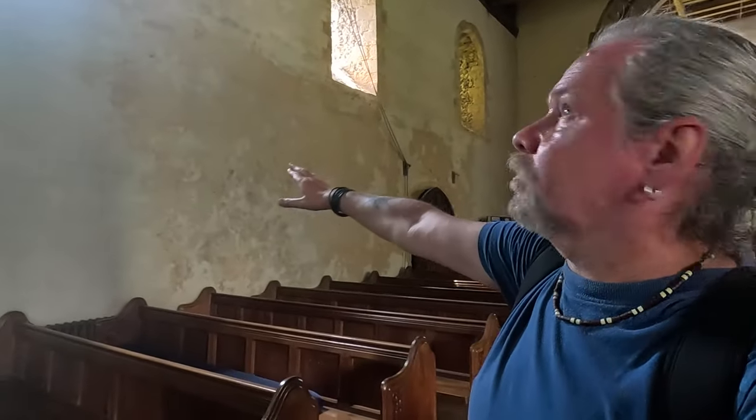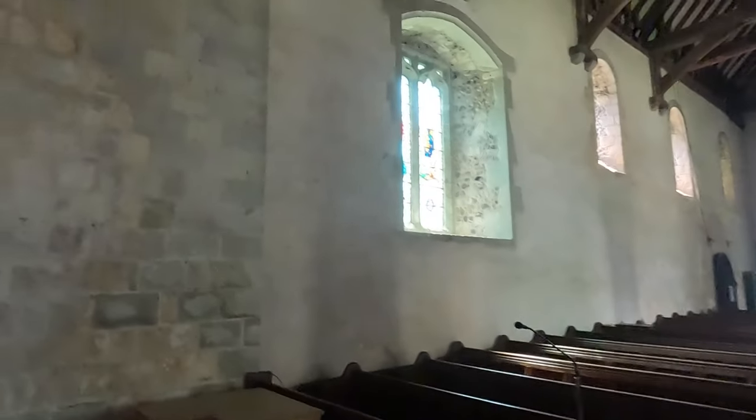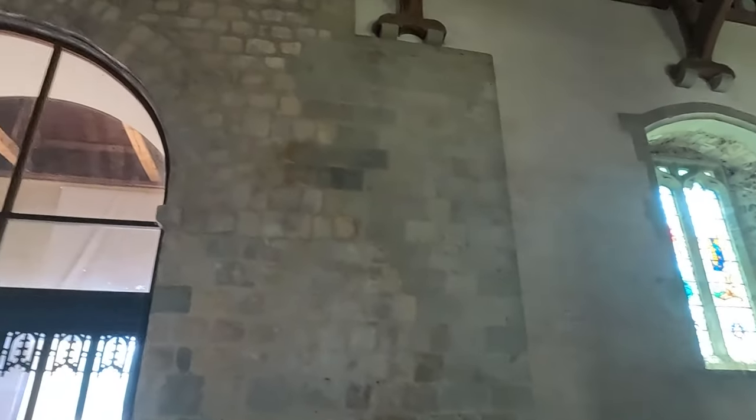So this is St Mary the Virgin Church — beautiful church. This wall looks very bare though, it's been scraped away. I don't know why that would be. It's a very ancient church. This looks like it's probably part of some renovation work being done.